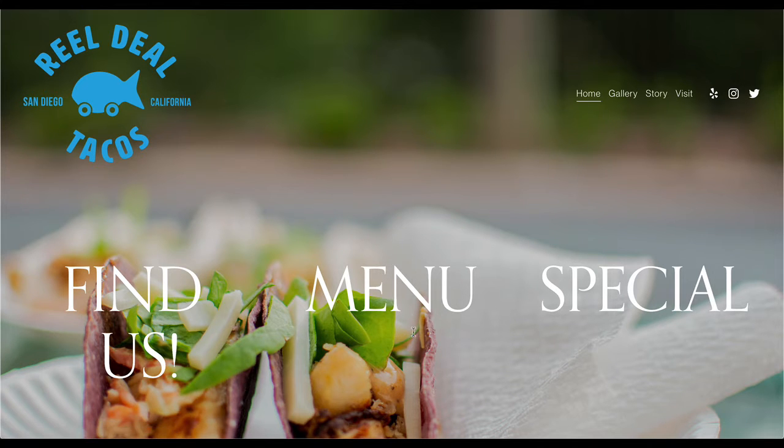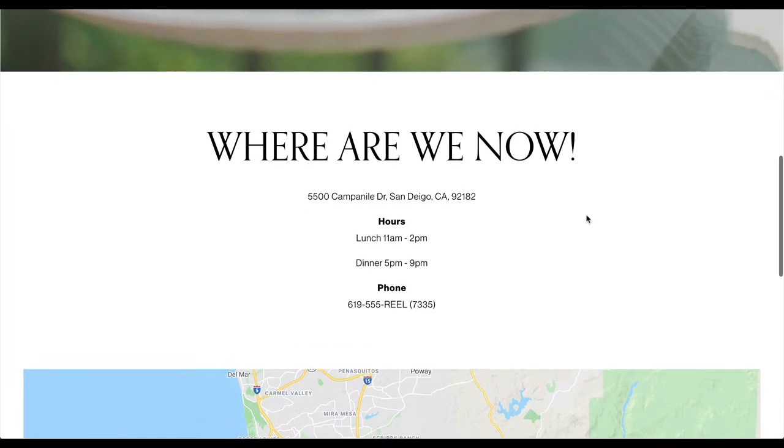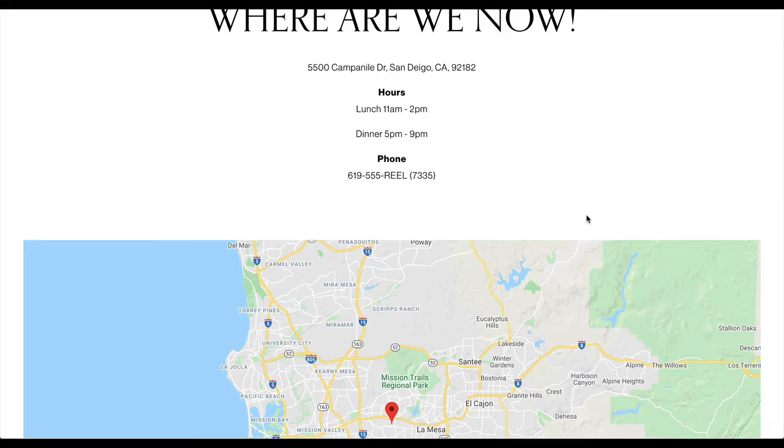There should probably be a link to menus — this isn't a link, it feels like it might be but it isn't. Make sure we only have one line of content and not something sitting down by itself. Do watch all of these, everybody, because it's really going to help you.